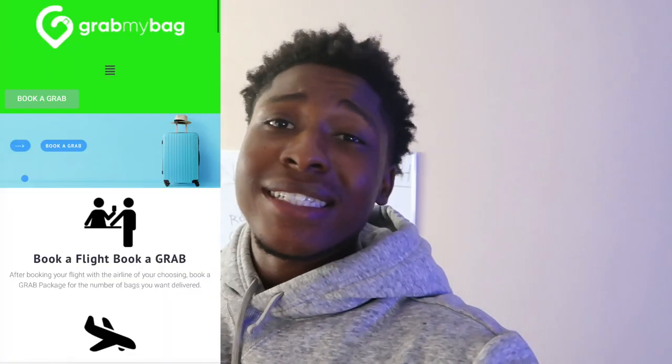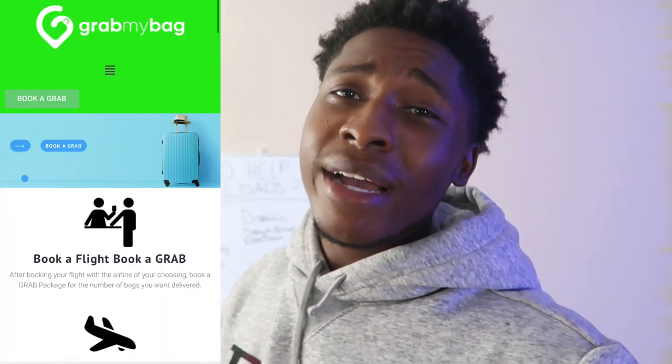Grab My Bag is similar to Roadie, but it is specifically for airport luggage. You can go back and forth three or four times a day to the airport, depending on how busy your city is. Just like the app name says, you can grab a bag and make $30 to $40 for just one suitcase.